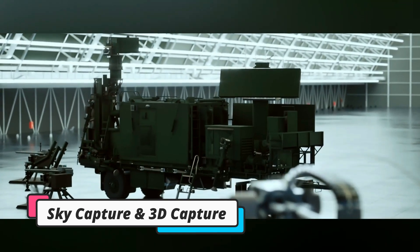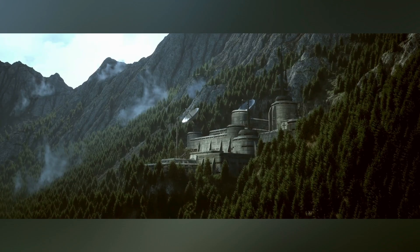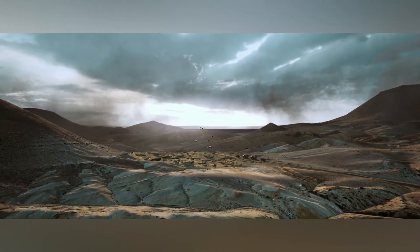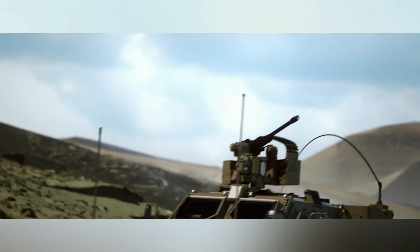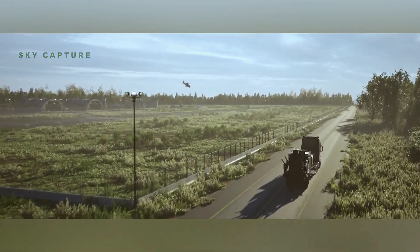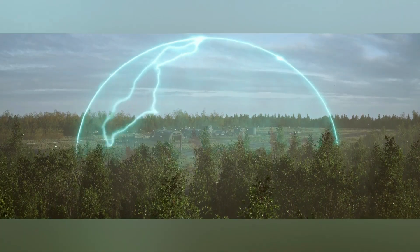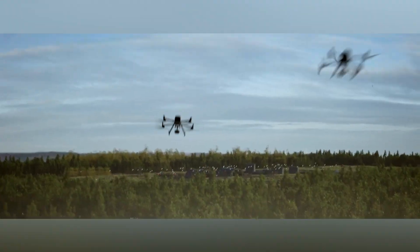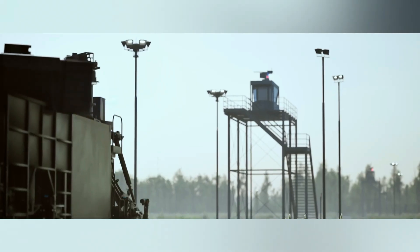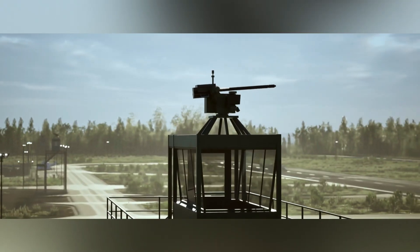SkyCapture and 3D Capture, developed by Israel Aerospace Industries (IAI), are advanced air defense solutions designed to counter drones, loitering munitions, and swarming threats. SkyCapture provides point defense for borders, bases, and critical assets, integrating command and control, radar, 30mm remote weapon stations (RCWS), and optical systems for full detection-to-interception coverage. It works with various anti-aircraft weapons and missiles worldwide, using electro-optics and 3D radar for 360-degree protection.